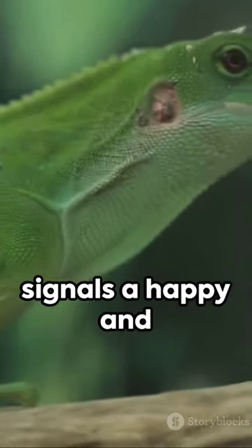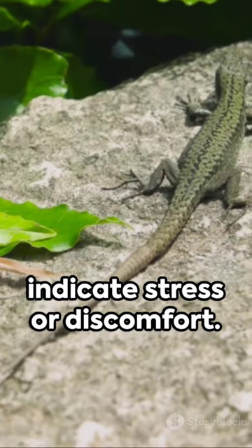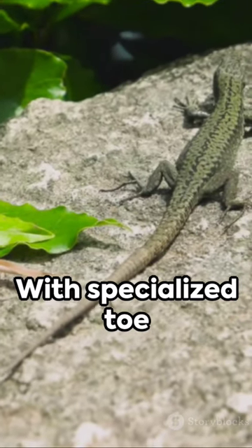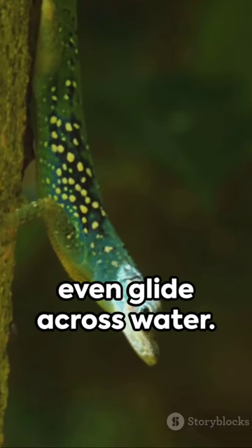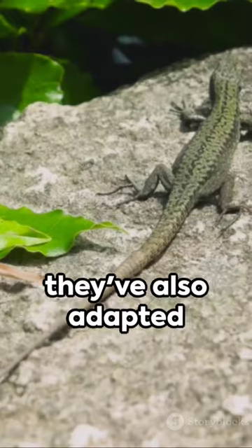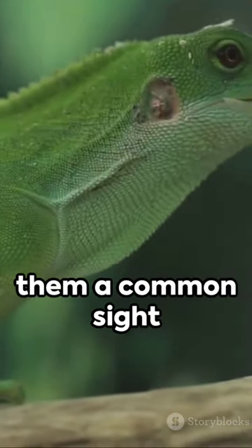Vibrant green signals a happy and healthy anole, while brown or gray may indicate stress or discomfort. These little lizards are also quite the acrobats — with specialized toe pads they effortlessly scale vertical surfaces and even glide across water. In the wild they live in trees, but they've also adapted to suburban and urban environments.